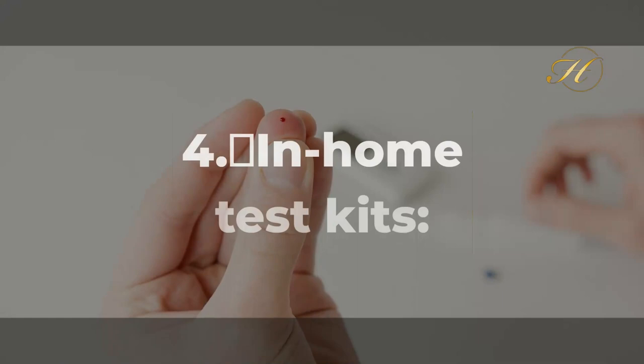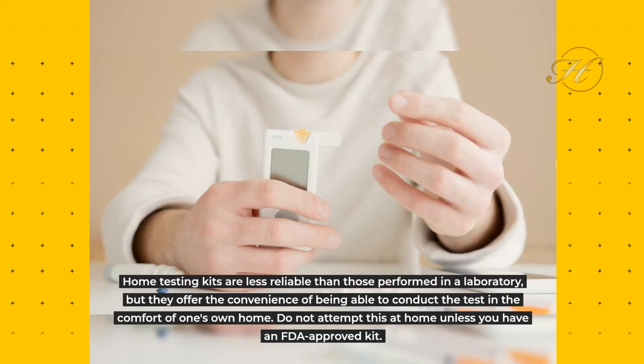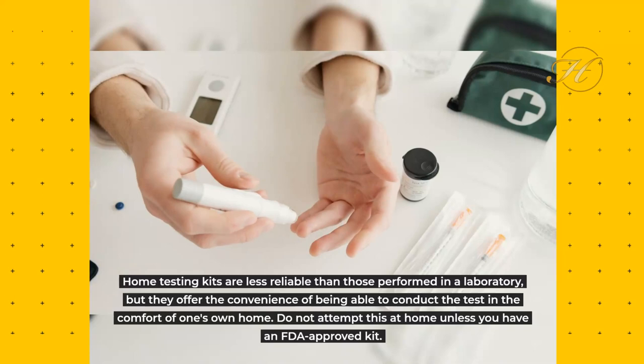4. In-home Test Kits: Home testing kits are less reliable than those performed in a laboratory, but they offer the convenience of being able to conduct a test in the comfort of one's own home. Do not attempt this at home unless you have an FDA-approved kit.